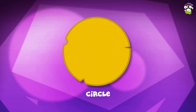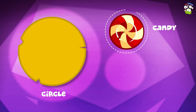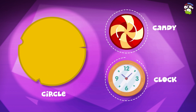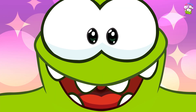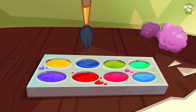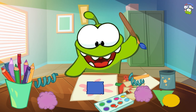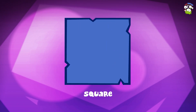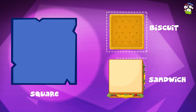Circle! Where do we see it? In a candy! In a clock! Square! Where do we see it? In a biscuit! In a sandwich!